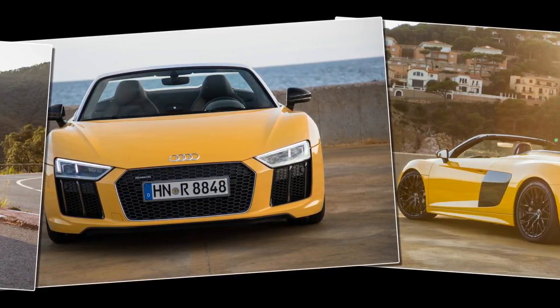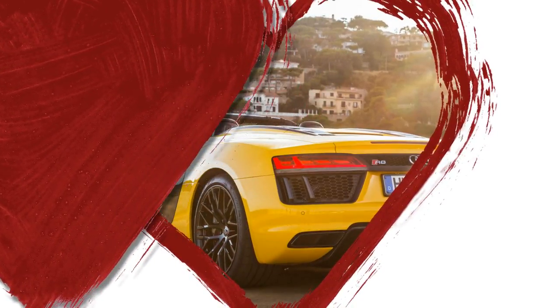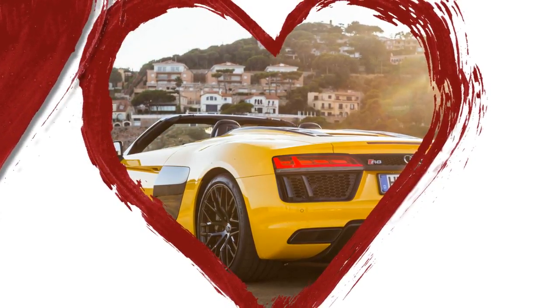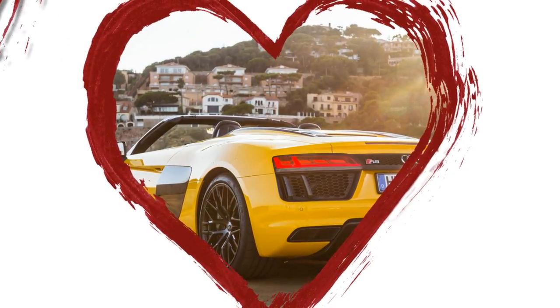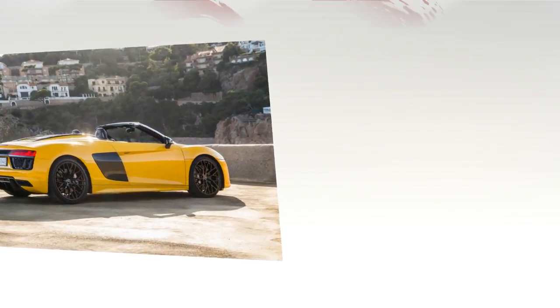The interior features Audi's virtual cockpit TFT instrumentation, combined with the electronic gear selector and the touch surfaces. It gives the cabin a futuristic aura that's a huge step forward from the predecessors and is perhaps the most forward-thinking in its segment.